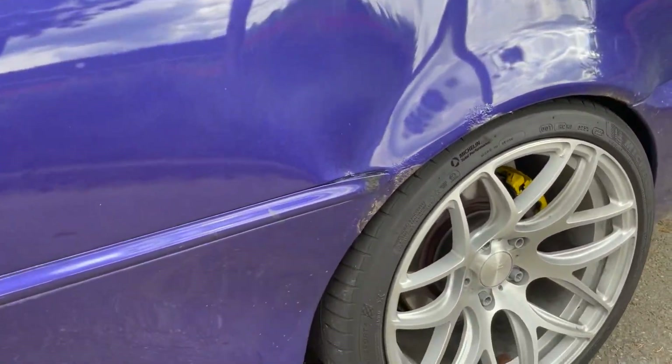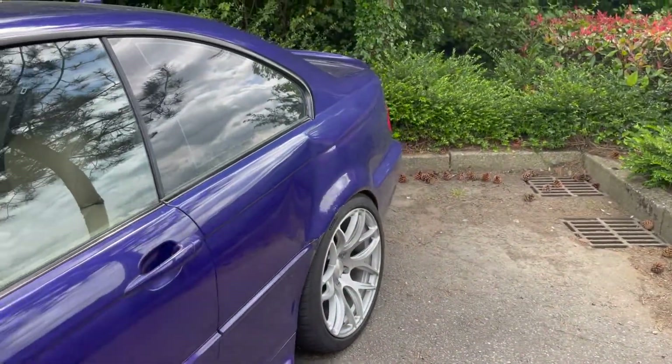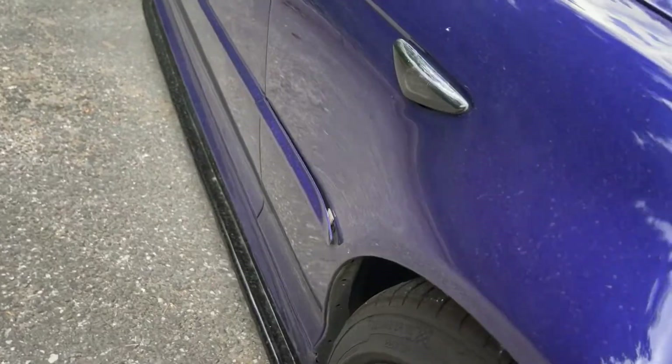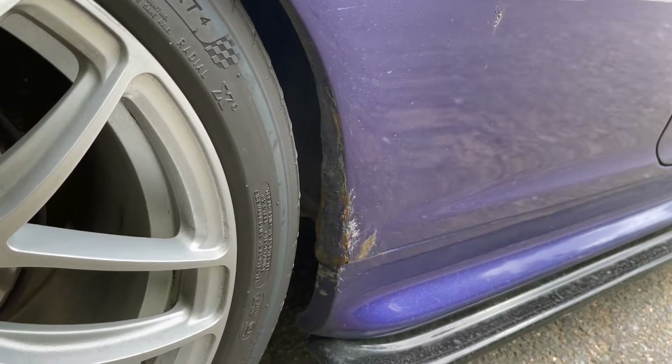The arches aren't the cleanest, it's got a huge ass dent — there's a story behind that. Bumper's cracked, paint's coming off, I'm not even gonna talk about the trim. And oh baby, that's Romanian engineering at its finest.